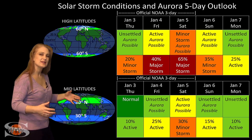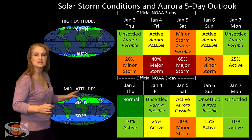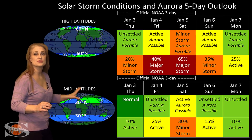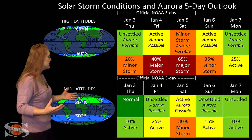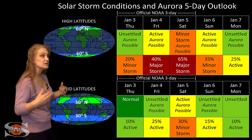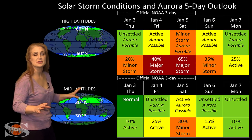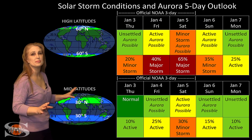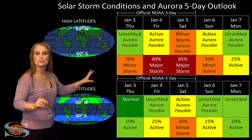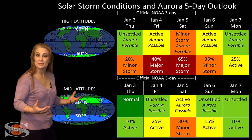At mid-latitudes, we're only expecting up to about active conditions, but we do have a 30% chance of a minor storm. Please be aware, aurora field reporters — if you're at mid-latitudes, most likely these conditions won't last all that long, or they'll last and then they'll disappear and then they'll come back again. So please stay on your toes if you really want to get those shots at mid-latitudes, because they really are going to be sporadic. But we could be chasing this easily throughout the first week and possibly even into the weekend before things begin to calm down.